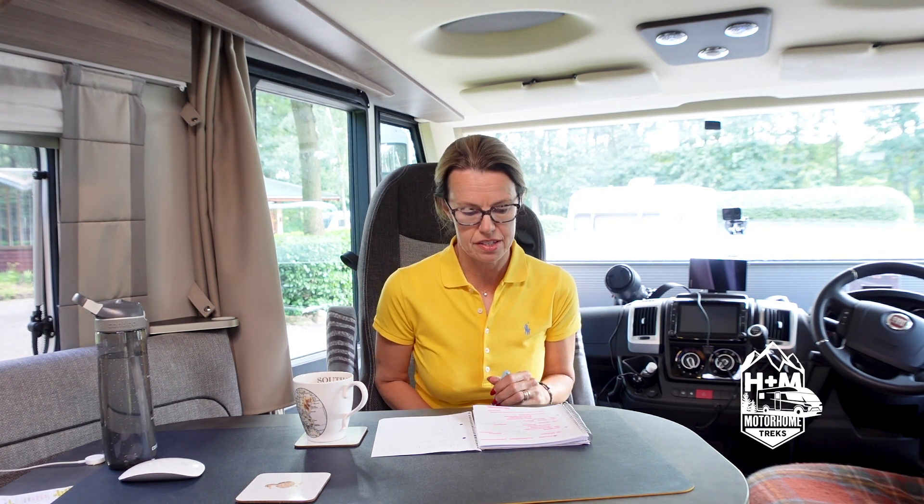Fuel — a big issue. We travelled just shy of 2,000 miles, and the total cost of fuel across all the countries we went to was £581. The cheapest fuel we found was in Luxembourg; the most expensive, unsurprisingly, was in the UK.